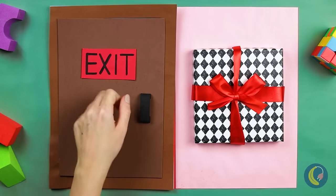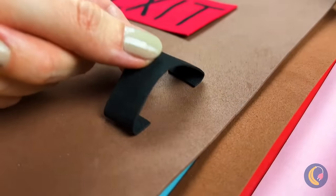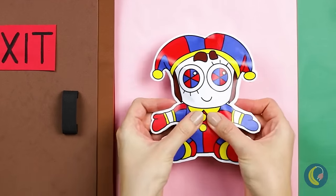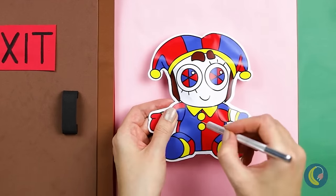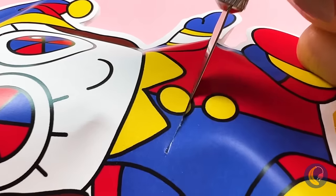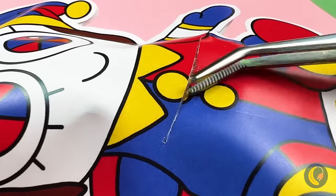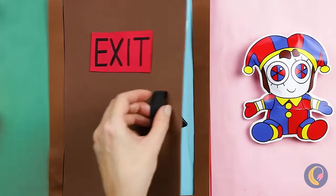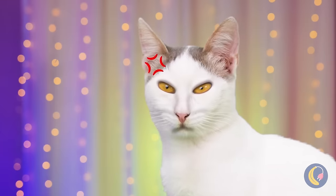Look, there's a door — it's locked. And a gift. Pony! She's got something for you. It's a key — now we can open the door. Guess there was a reason it was locked.